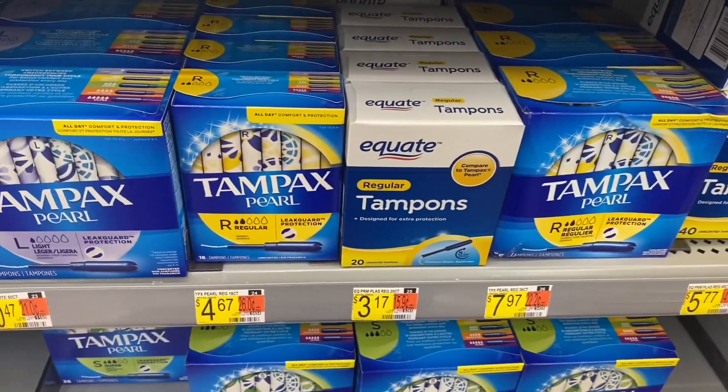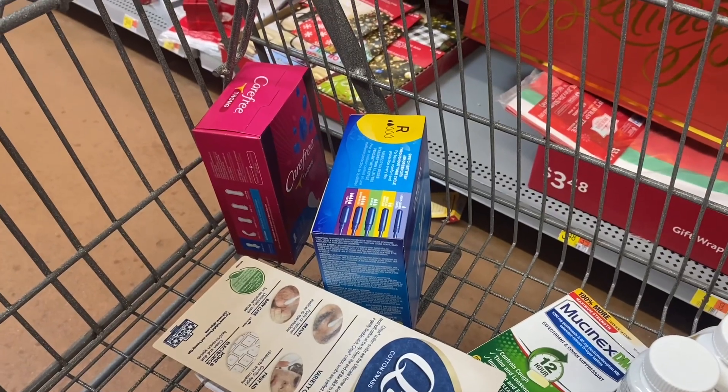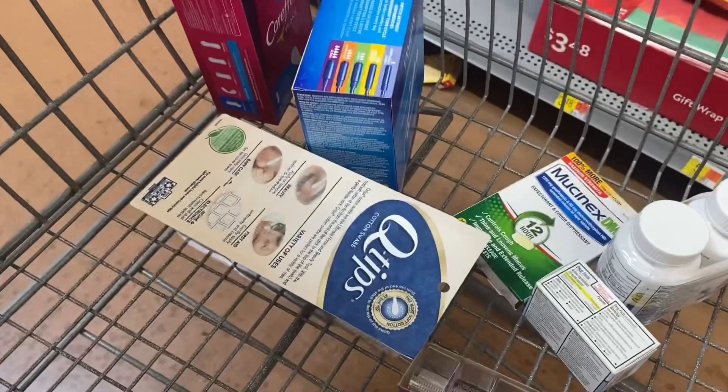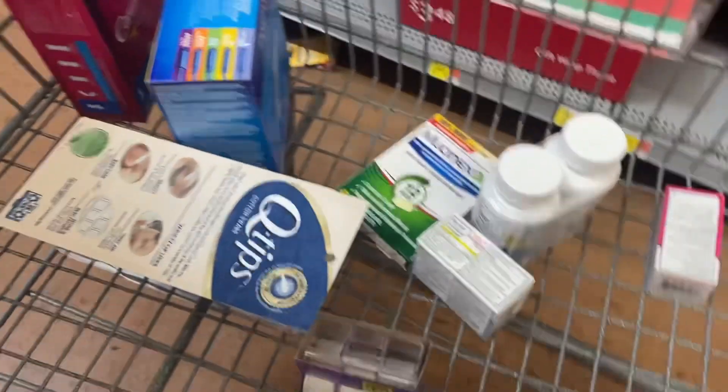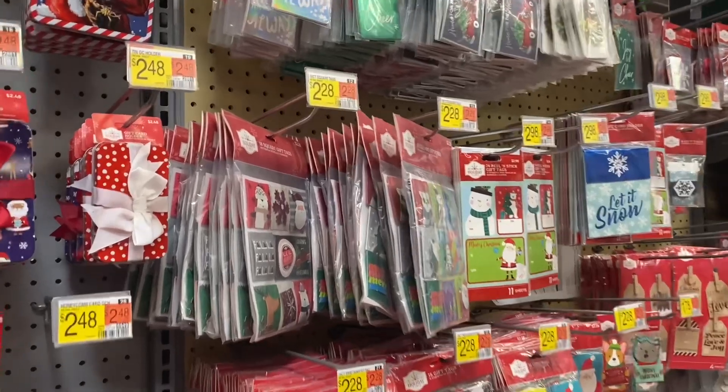I'm also going to get some tampons — I'll probably get that one for $7.97. They actually have the Carefree thong here; they never do — I always have to get it at Target. I got 750 count of Q-tips and some scratch tape too.